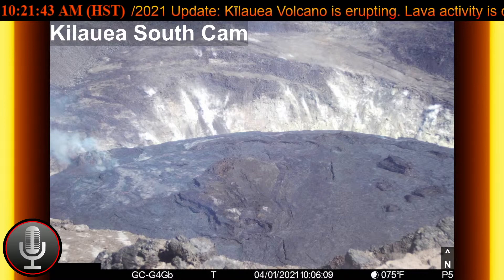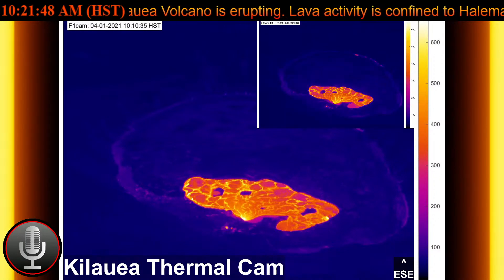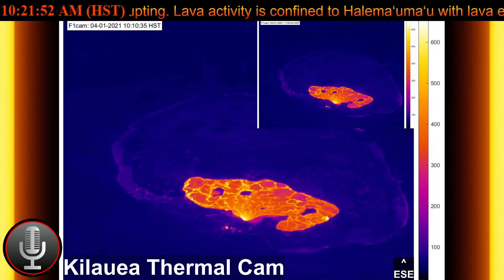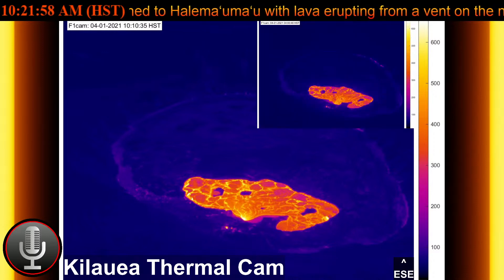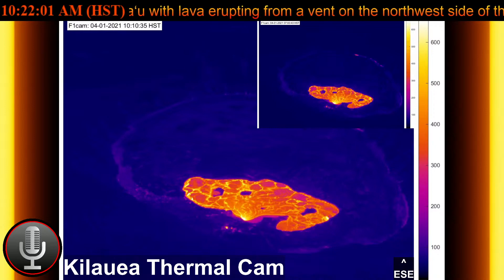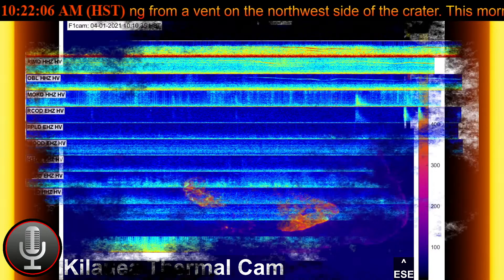while geodetic monitors indicate that the summit and upper east rift zone between the summit and Pu'u'ō'ō is refilling at rates similar to those measured over the past two years and before the December 2020 eruption. SO2 and H2S emissions from Pu'u'ō'ō were below instrumental detection levels when last measured on January 7th.